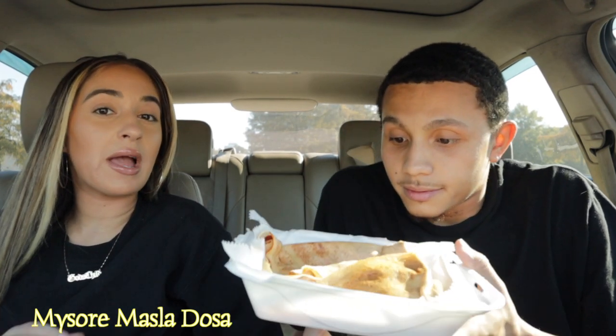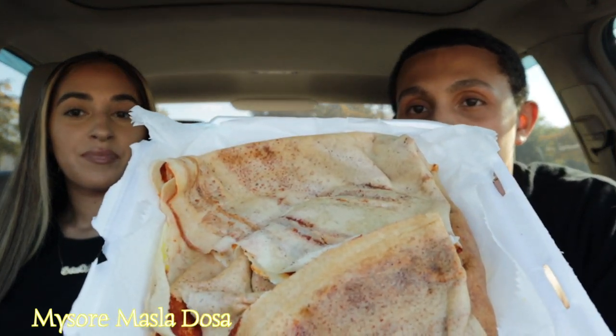Alright guys, so we have the names to everything. This video is going to be very different — we're literally just going to be eating more than we're talking. This is a Masur Masala Dosa. I believe this is like a breakfast dish. This is how it looks — look at that guys.